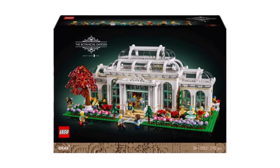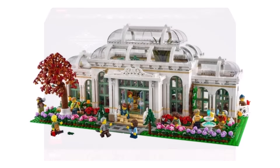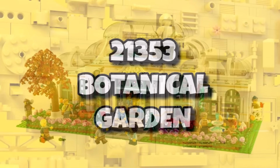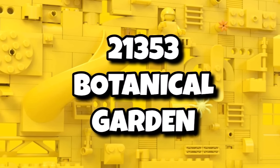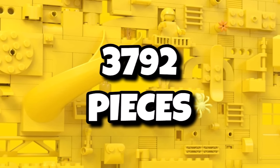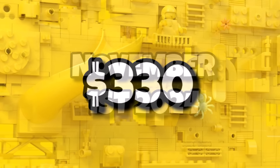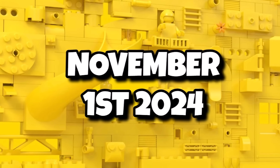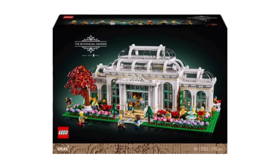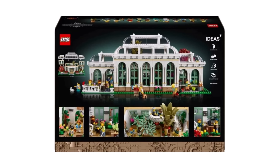So to kick things off, we have a much better look at the highly anticipated LEGO Ideas Botanical Garden. This one has been one which I've personally been looking forward to a lot this year. It's going to be set number 21353, the LEGO Ideas Botanical Garden, coming in with 3,792 pieces — the biggest Ideas set of 2024. It's going to be retailing for $330 or £280, launching on November 1st, 2024 — less than two weeks away now. We can see the Botanical Garden in all its glory on that black box design, and with it being this white colour, it definitely stands out from the box art.